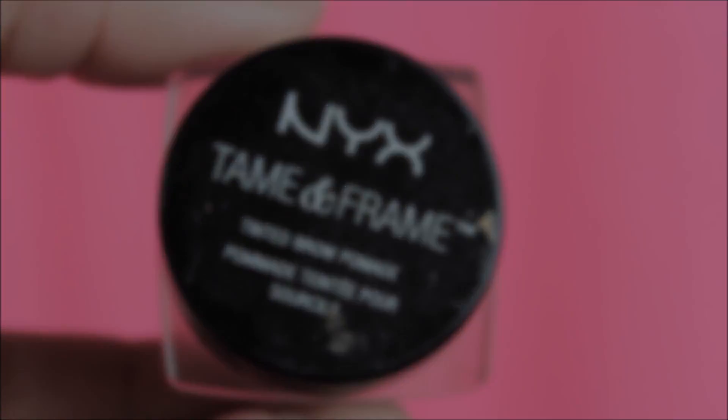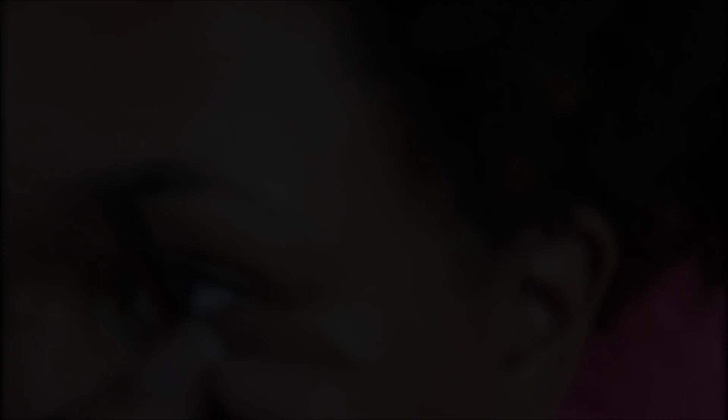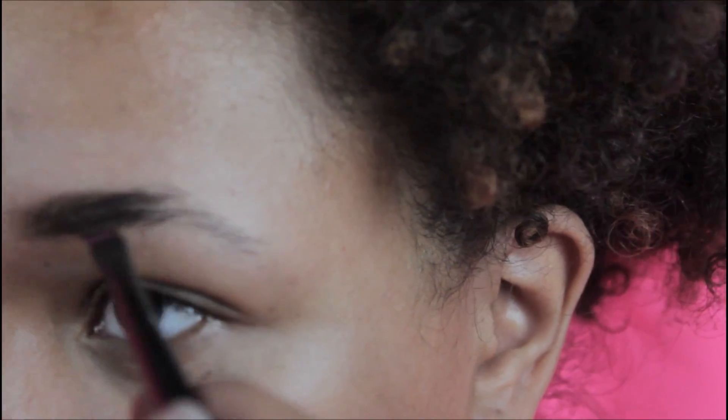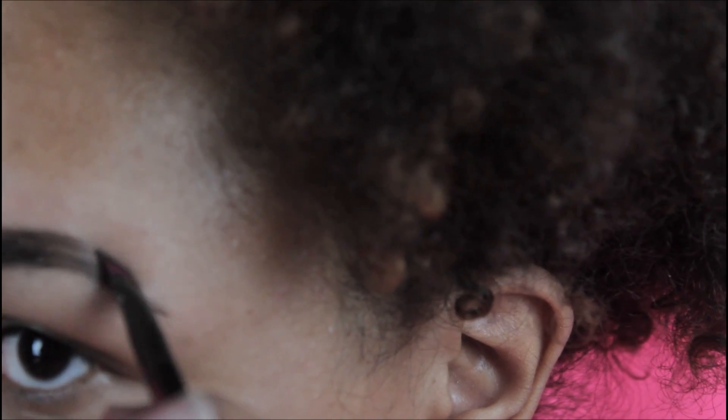And lastly I'll be using my fave, the NYX Tame and Frame in Espresso. I love a pomade for bolder brows — it's great for women who want a bolder brow. And as before, I'm just filling in and cleaning up with the pomade and the concealer.